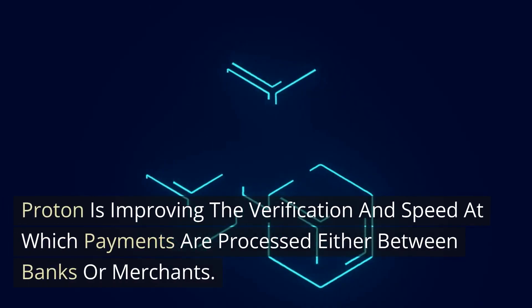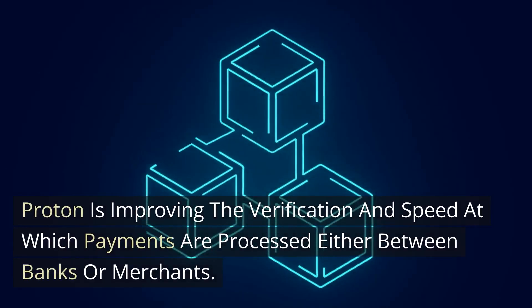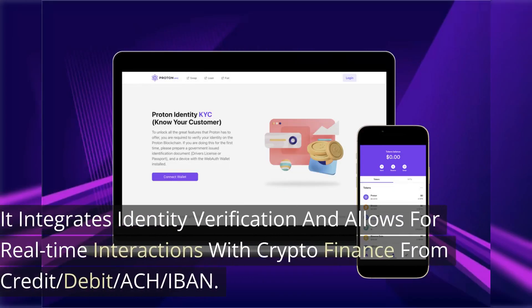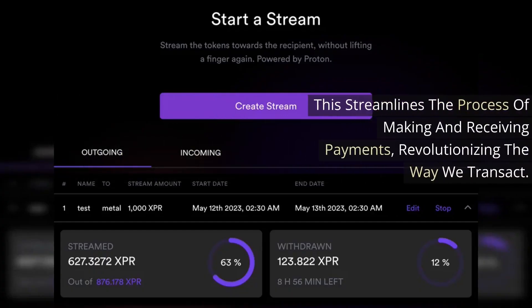Proton is improving the verification and speed at which payments are processed, either between banks or merchants. It integrates identity verification and allows for real-time interactions with crypto finance — from credit, debit, ACH, IBAN, you name it. This streamlines the process of making and receiving payments, revolutionizing the way we transact.